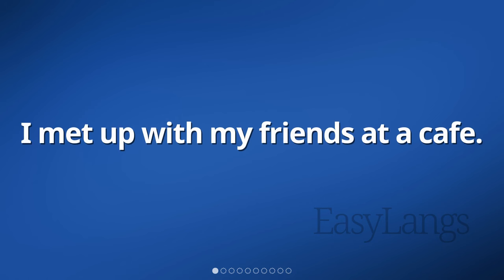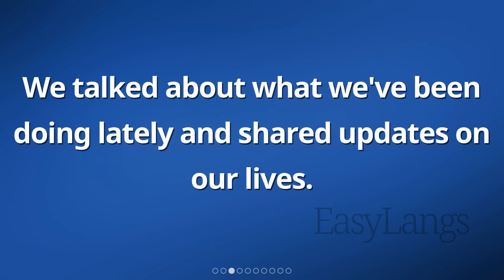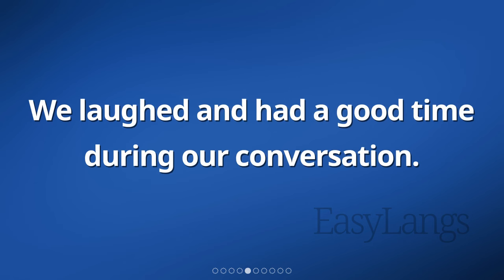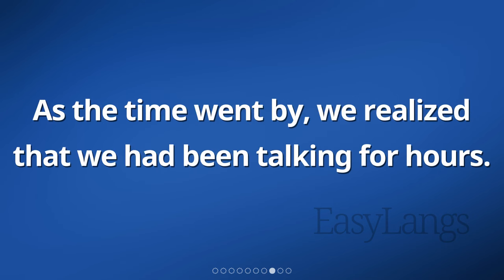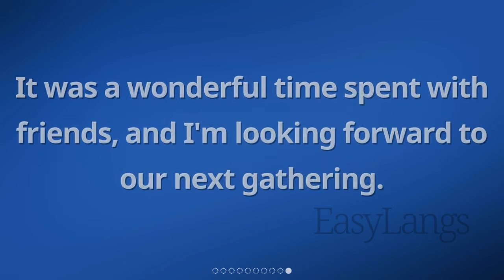I met up with my friends at a cafe. We ordered coffee and sat down at a table together. We talked about what we've been doing lately and shared updates on our lives. It was nice to catch up with each other and hear about everyone's experiences. We laughed and had a good time during our conversation. The atmosphere in the cafe was cozy and relaxed. We stayed for a while, enjoying our drinks and chatting. Eventually, we said our goodbyes and went our separate ways. It was a wonderful time spent with friends, and I'm looking forward to our next gathering.